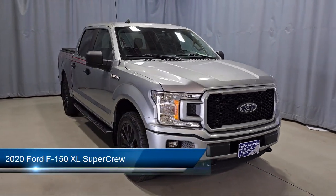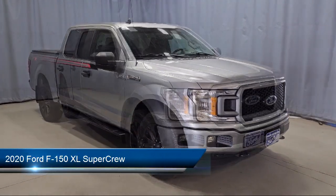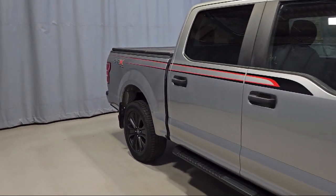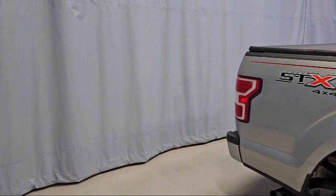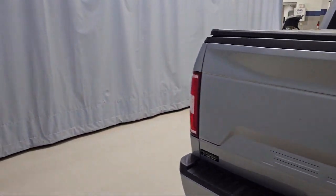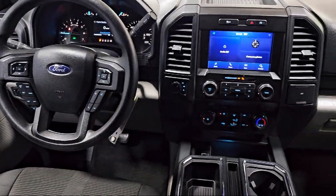It comes equipped with a 500 pound payload package, power glass side view mirrors with black skull caps, STX appearance package, rear view camera, XL power equipment group, black platform running boards, and rear window fixed privacy glass.